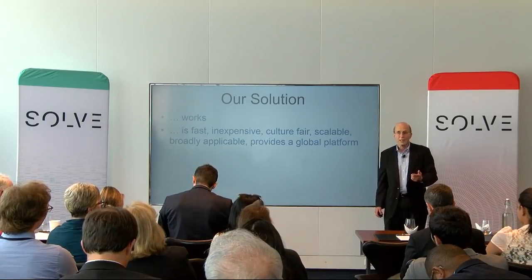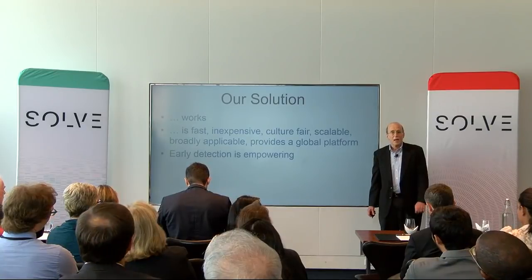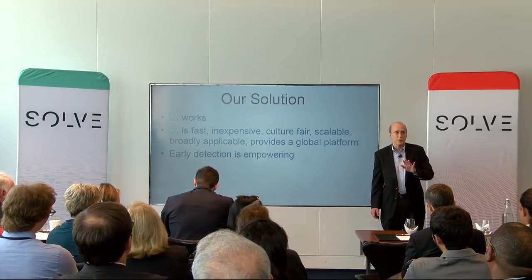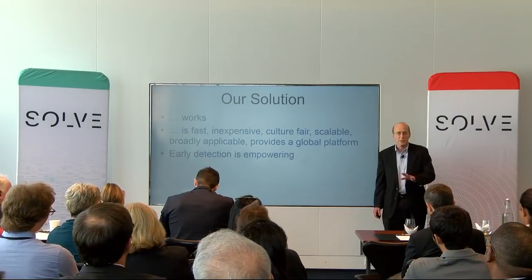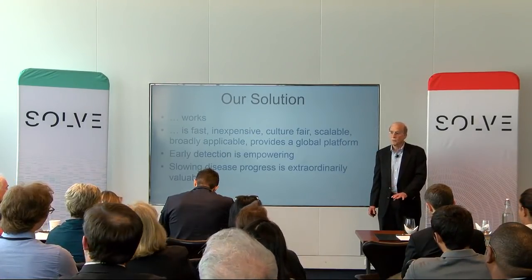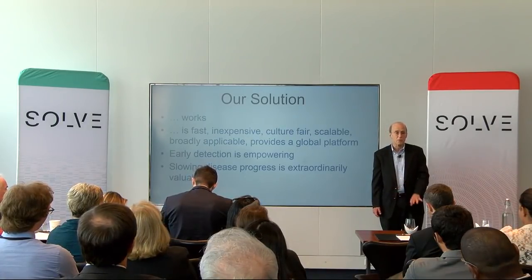It's easily made a part of patient intake and would be a natural part of Medicare's annual wellness exam. Early detection enables us to do early treatment, whether it's treatment with diagnoses, treatment with medicine, or lifestyle changes. And while there's no cure for Alzheimer's yet, the ability to slow down the progress of the disease has extraordinary value.